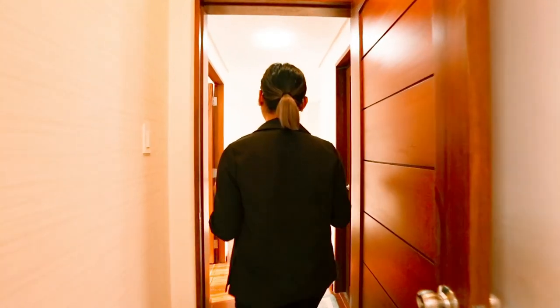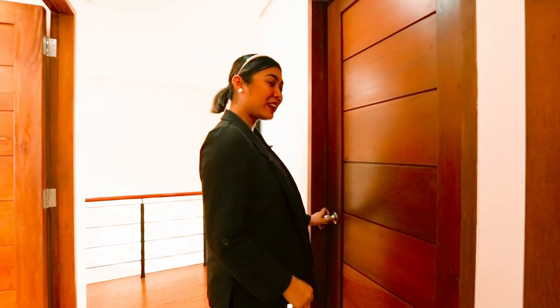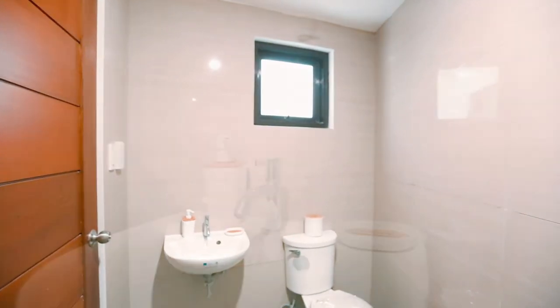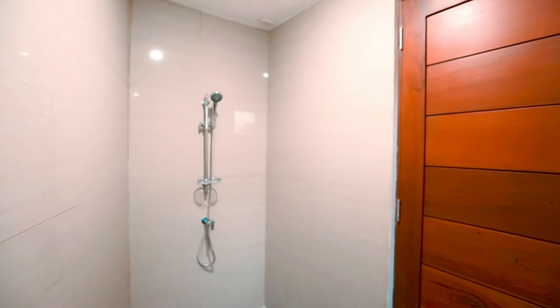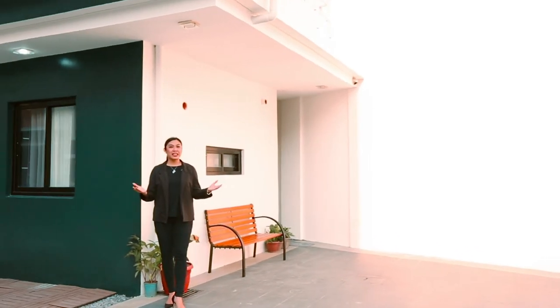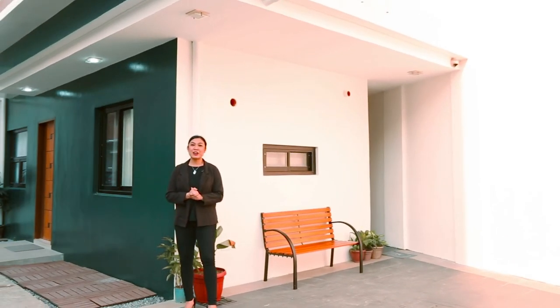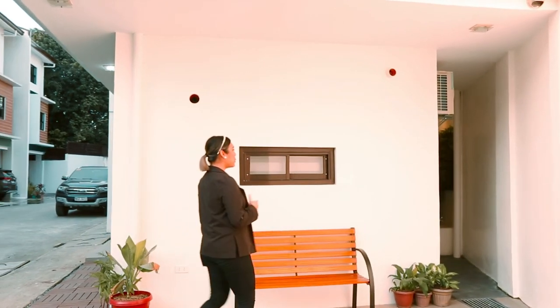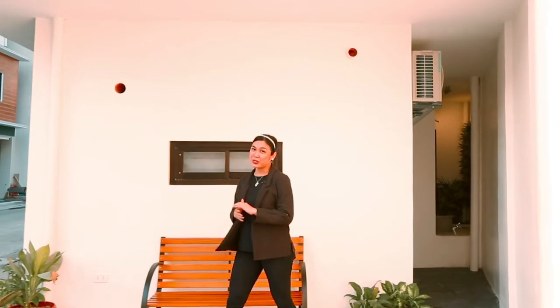For the third floor, we have a common toilet and bath servicing the two bedrooms. Let's have a quick look! We have the same push-button single flush water closet, lavatory basin with pedestal and faucet, and a telephone-style shower with a shower mixer. Lastly, we are at the parking area of our unit — it's a carport that can comfortably fit two cars. Right over here, we have a service area which gives you easy access to and from the kitchen.